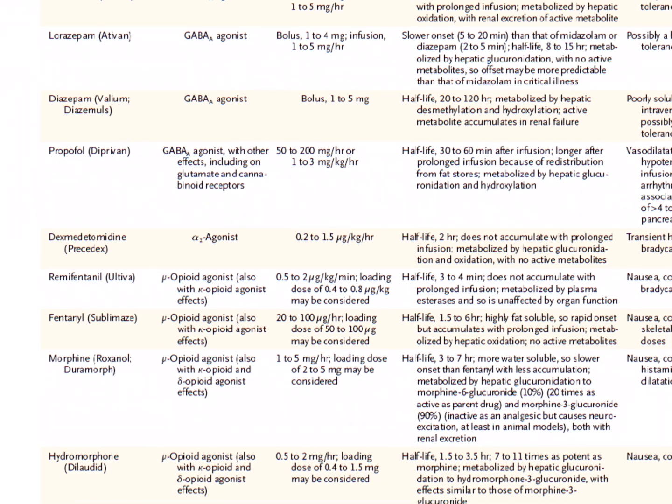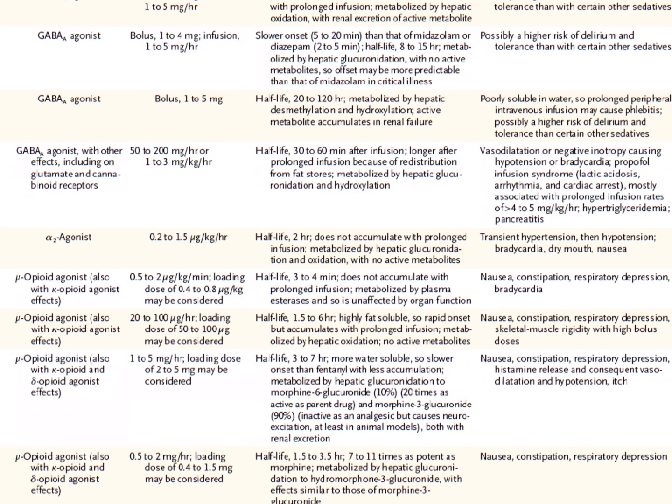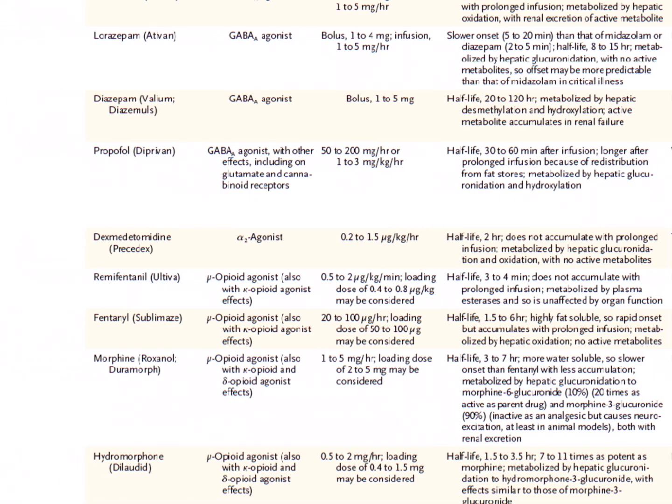The next most-used sedative in our ICU is Precedex, generic name dexmedetomidine. It's an alpha-2 agonist given as a drip. Its half-life is up to two hours. It doesn't accumulate with prolonged infusion and is metabolized by hepatic glucuronidation. We really like Precedex because it relaxes our patients but does not affect respiratory drive, making it a very unique sedative — especially when you're trying to extubate someone. The most common side effects include hypotension and bradycardia.